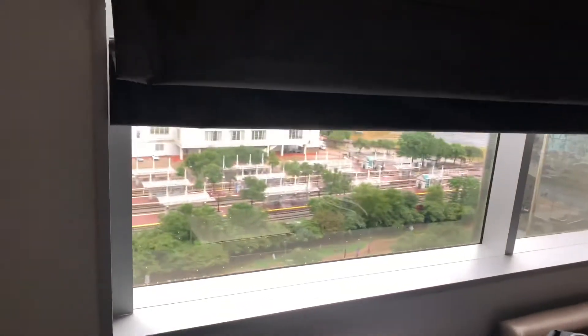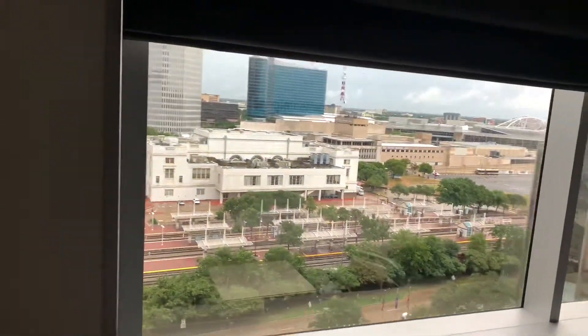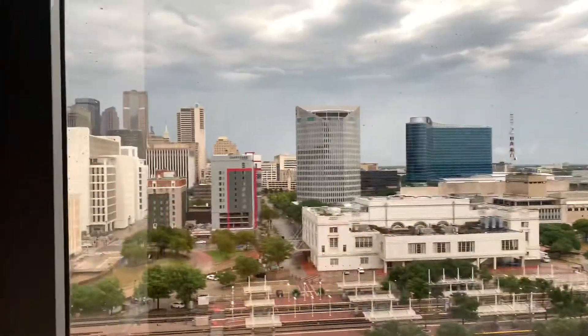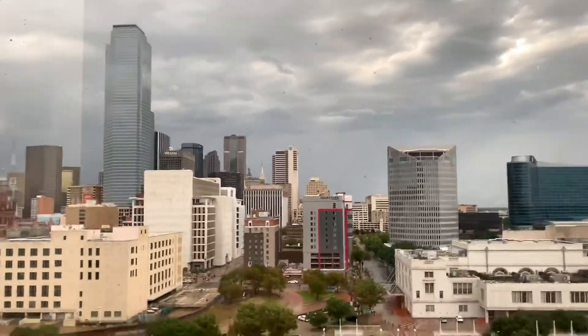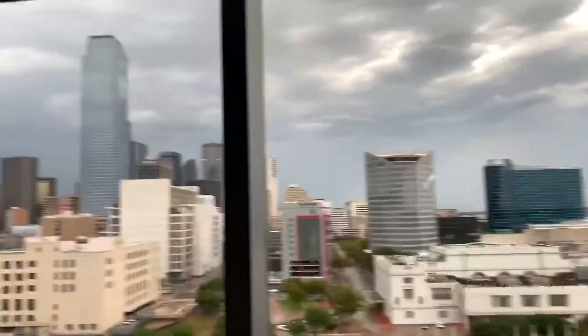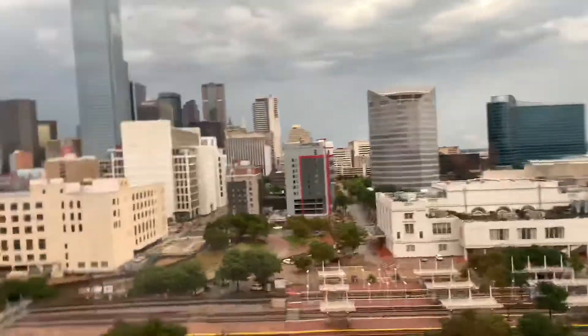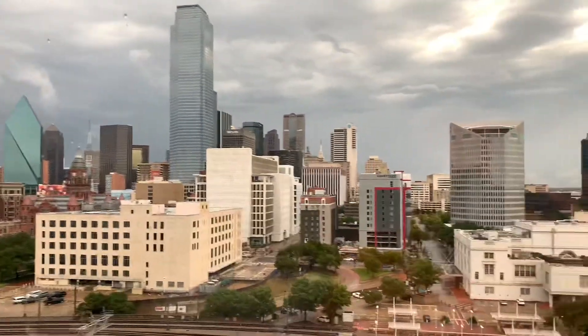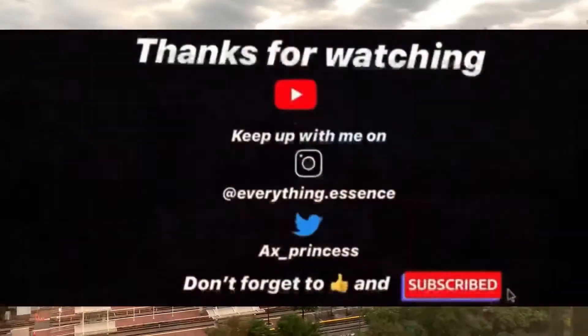I wasn't here that long to give a really thorough review, but I hope this video gave you an idea of what this room looks like. I want to go to the Omni because no hotel I've been to in Dallas can top the Omni so far. If you want to see that, give me a thumbs up and I'll make it happen. Thank you so much for watching, I'll see y'all next time.